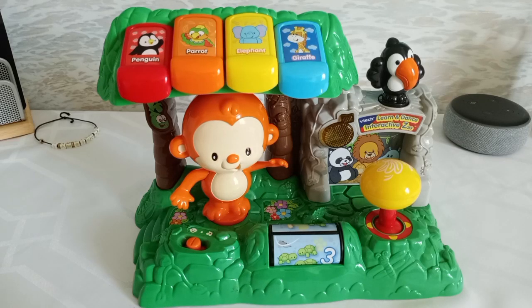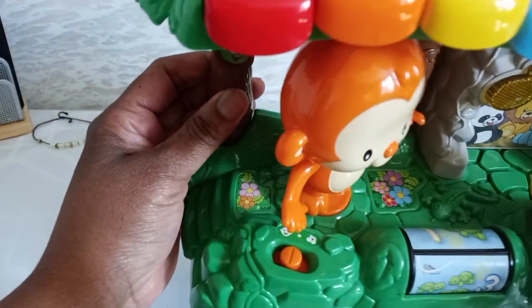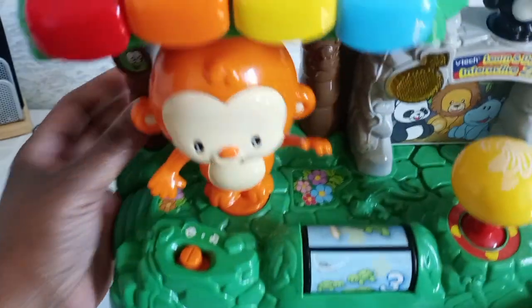Hey everyone, this is Vicki and today I'm showing you VTEC's Learn and Dance Interactive Zoo. So let me just show you a little bit of this wonderful zoo.